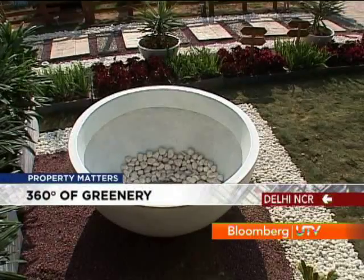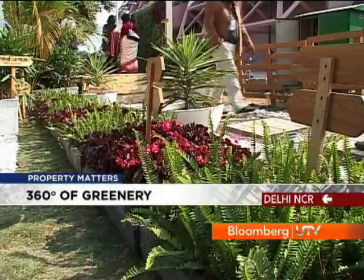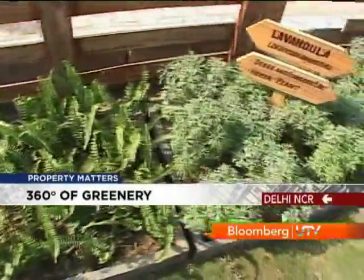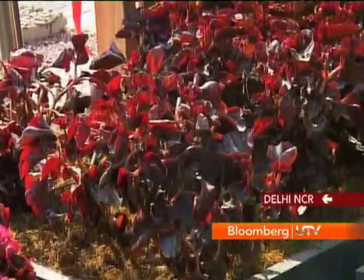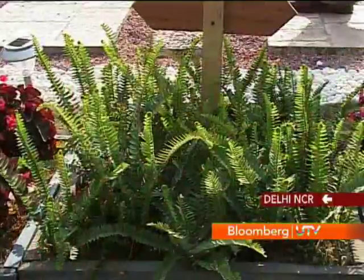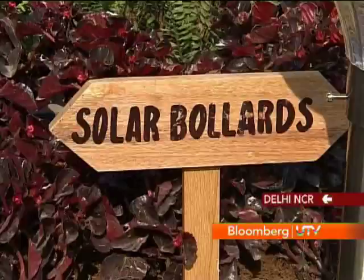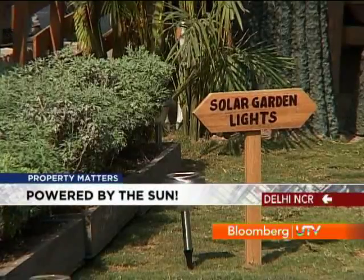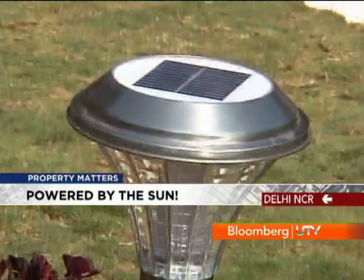As you can see, we have landscaped the entire area around the house because it helps to reduce the heat island effect. The species we have chosen for landscaping are all native plants, and they consume very little water. The lights that you see are all solar lights — they run on solar energy and do not use any electrical grid for their running.